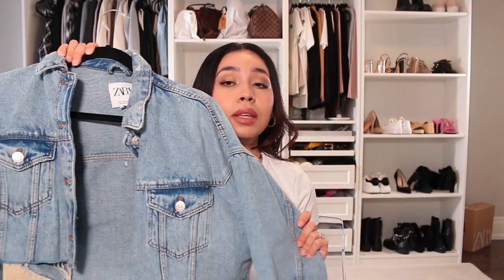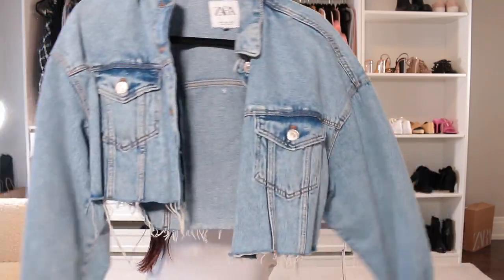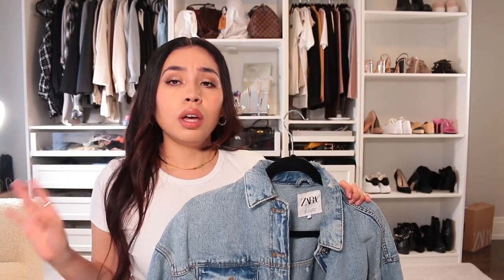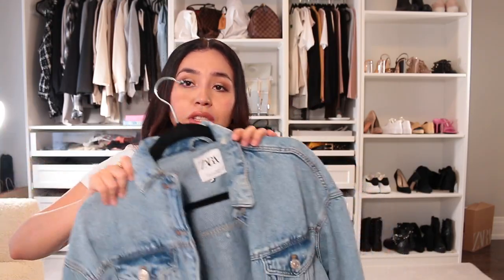This is a denim jacket I always wear if I want something light and really cute. This one is from Zara and I got it in a size small. They have it there — it's something they carry basically every year as part of their collection. This is a staple in a closet. You can wear this all the time. It's something that you should have in your closet.